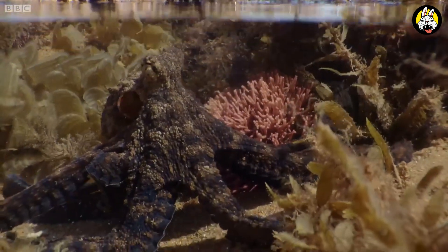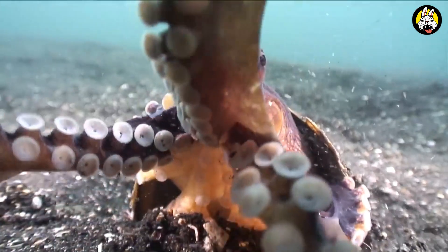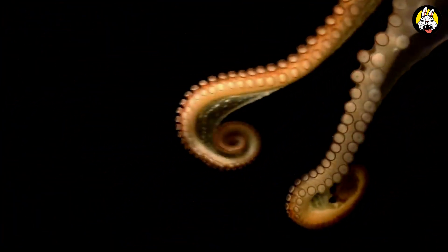So, what do octopuses have on their arms that they use to catch their prey? Suction cups on octopus arms are used to catch and hold prey. These suction cups are extremely strong and allow them to hold their prey firmly.